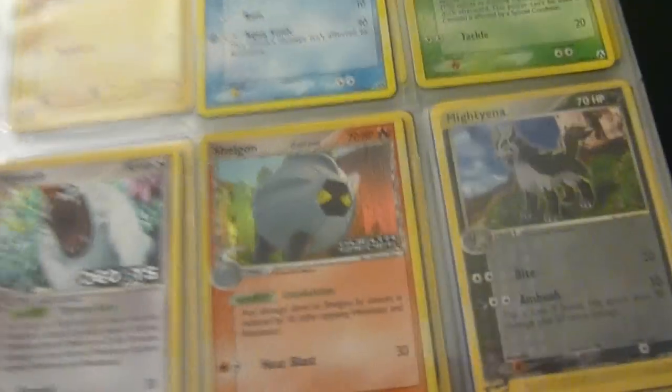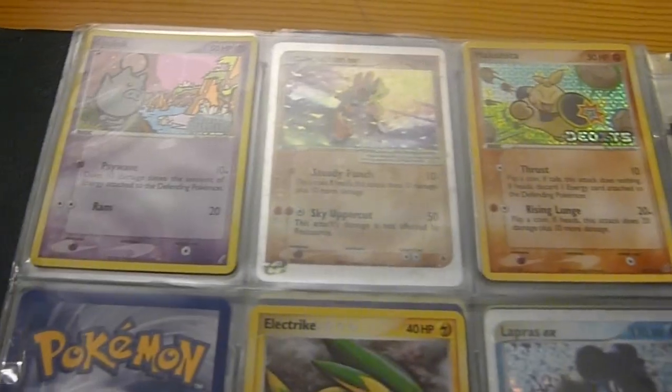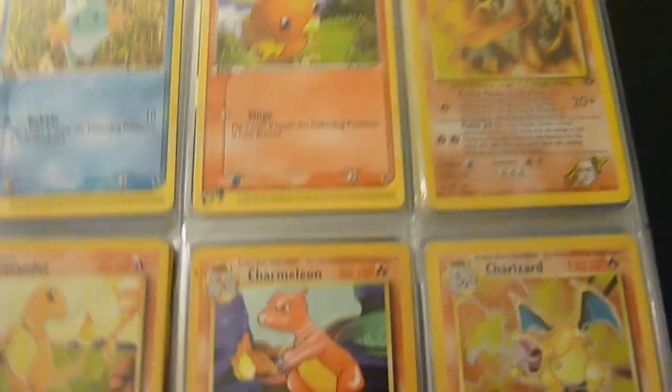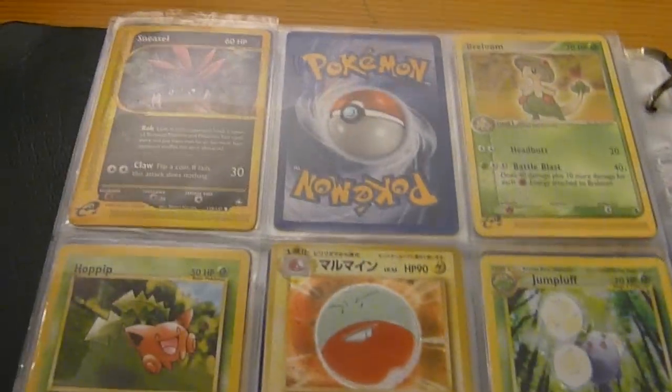Charizard — Charizard is my favorite. Let me try to find some good stuff over here. There's a Blaziken — I think I stole that from my brother. Swampert. Check out that baby, second edition. I think I lost my first edition one; I don't know where that went, but that was a long time ago. Charizard is my favorite.